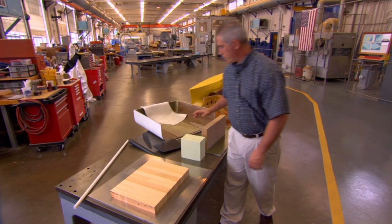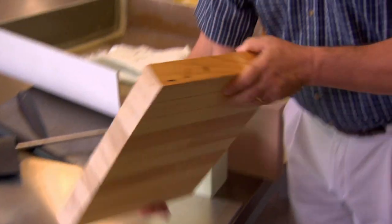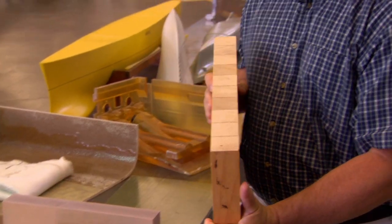These are some of the materials we use in our model production. This is wood — this is actually pine, and it's a large block of wood that was glued up from smaller pieces.